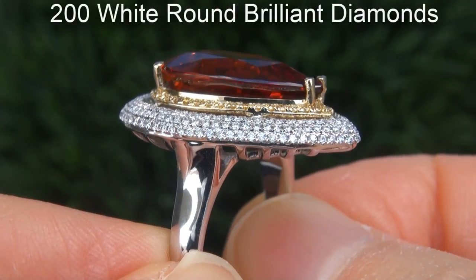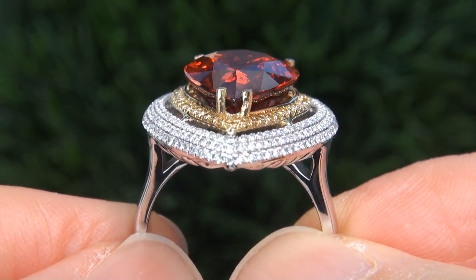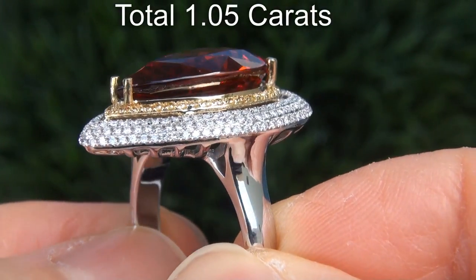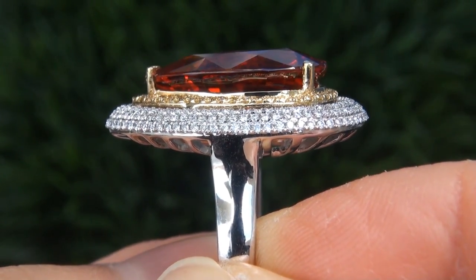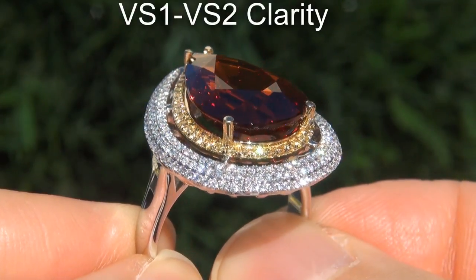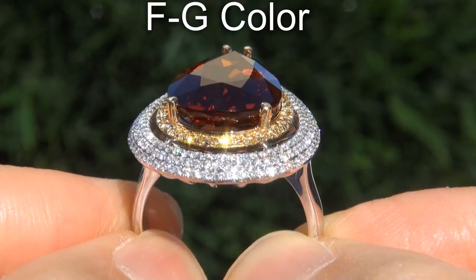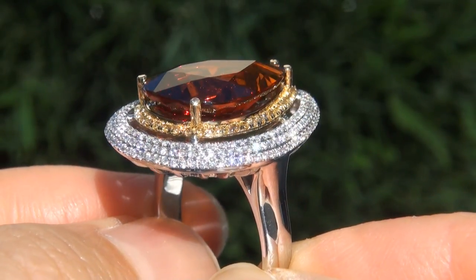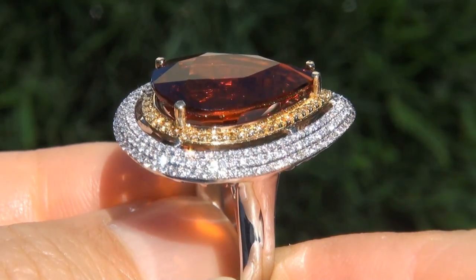There are also 200 white round brilliant and 42 fancy yellow round brilliant diamonds that total an additional 1.05 carats. These diamonds are all perfectly clear and completely eye clean, graded at near flawless VS1 to VS2 clarity with fancy yellow and colorless to near colorless F to G color, offering outstanding brilliance, flash, sparkle and fire as you can clearly see here in the video.